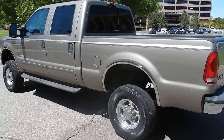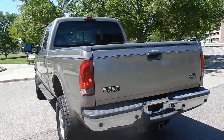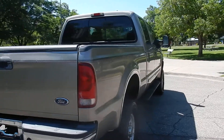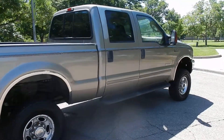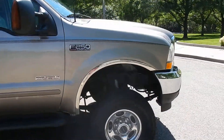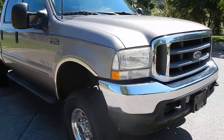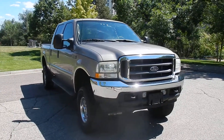Very clean on the exterior — no dings, no major scratches or anything like that. Just a super clean truck. You can see all around it's in very nice condition. It has been lifted, probably got about a 6 inch lift on it minimum. Stands up really tall, drives really well.